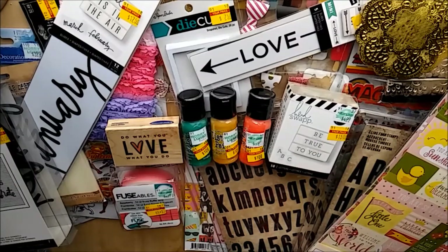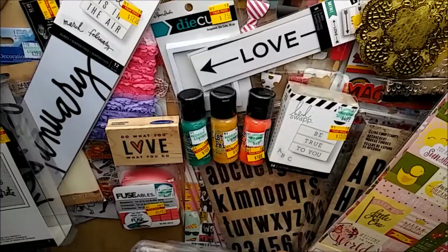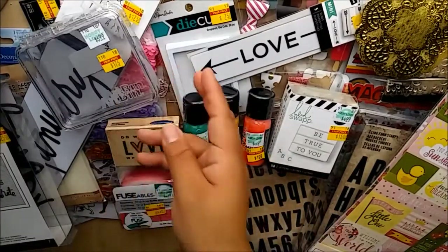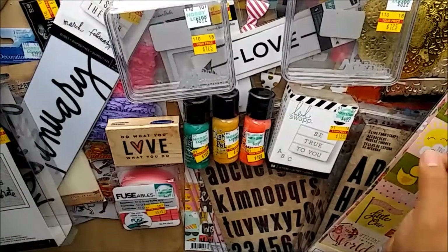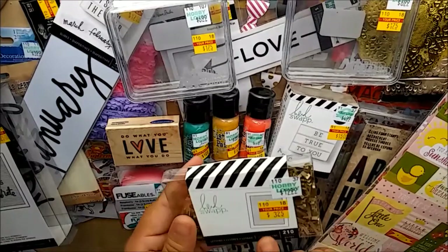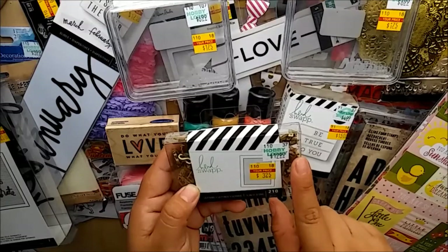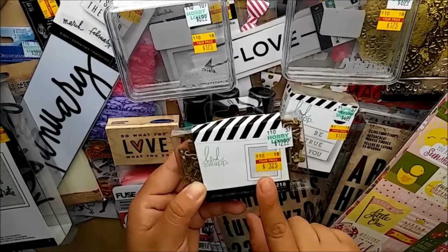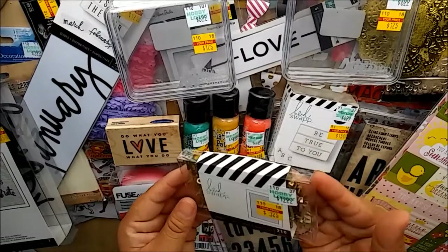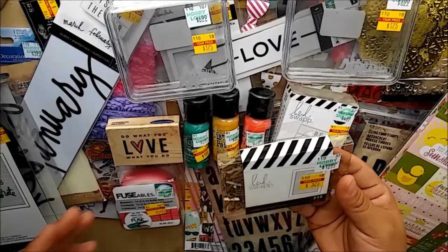I found art bins - again I saw these on Erica from Scrap Diva 29's YouTube haul - regular price $6.99, got them for $1.75. I picked up the only two they had. I also found some more letters for one of my boards: $12.99 marked down to $3.25, with 210 letters in gold - really small, and I really like that.